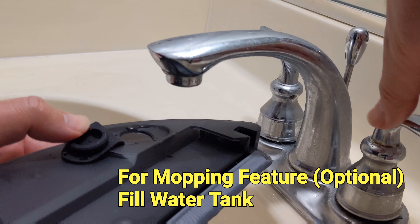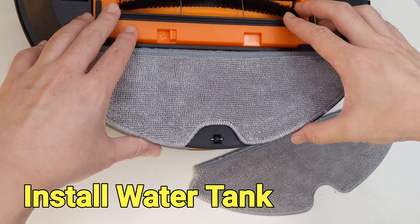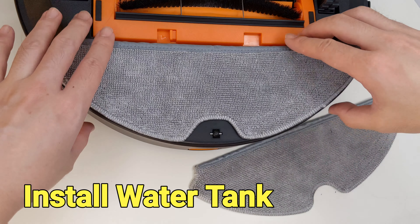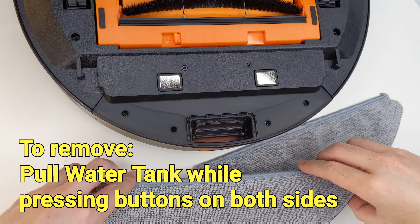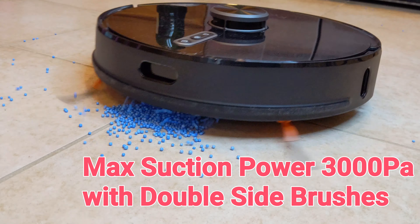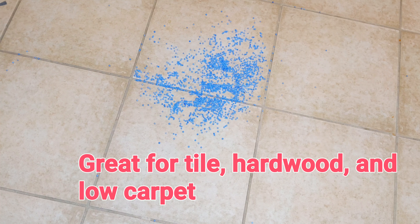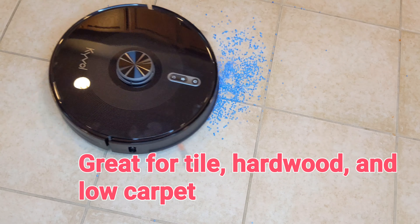Kaibo S31 can also do mopping after the optional water tank is installed. 10 spare mopping pads are included in the package. There are 4 suction power levels available and the maximum suction power is 3000 PA. Kaibo S31 works pretty well on different surfaces including tiles, hardwood, and low carpets.